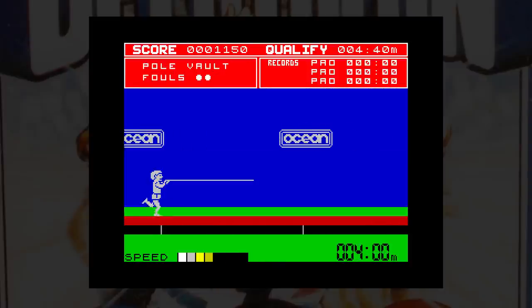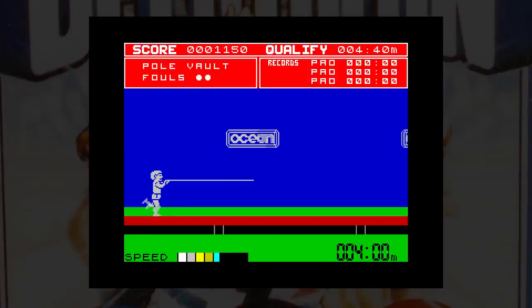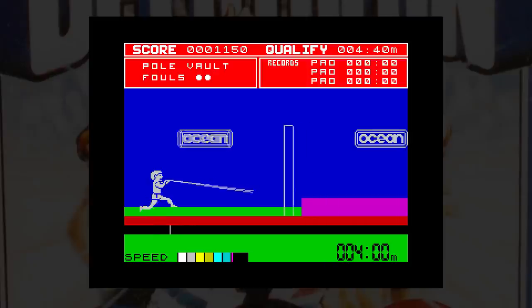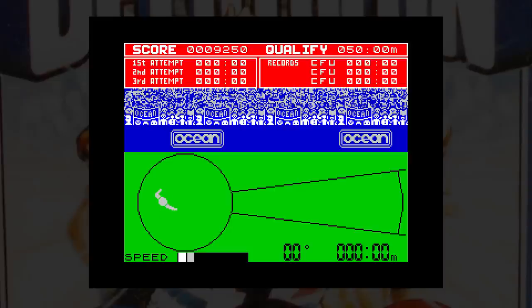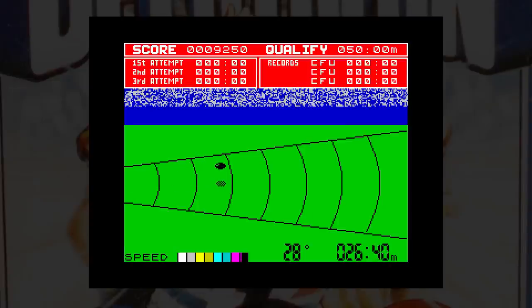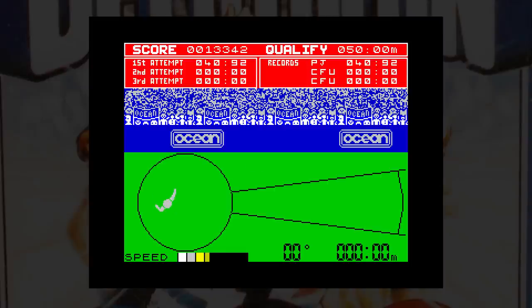Onto the pole vault, and this is like the high jump but trickier. You have to approach the bar, plant your pole, keep the key held down until you get to the top, and then release to let go of the pole. The discus event changes the viewpoint to above, and the left and right controls spin Daley round. At the right time you hit the jump key and the discus shoots off. If you fail or the discus goes in the wrong direction, a huge Daley suddenly appears in the middle of the screen and scratches his head, completely ignoring the viewpoint that the game has set.